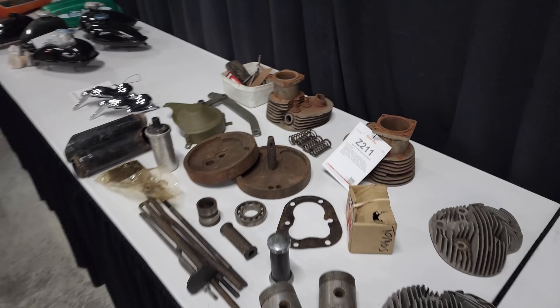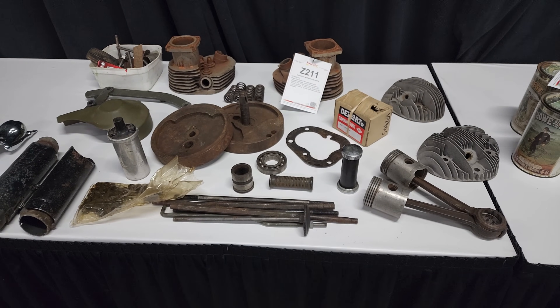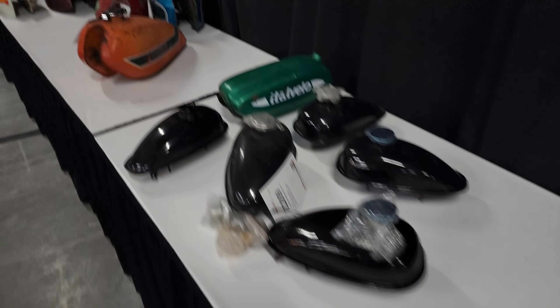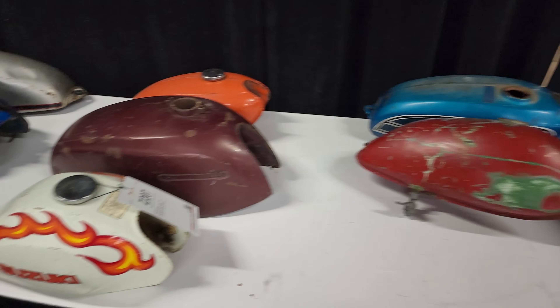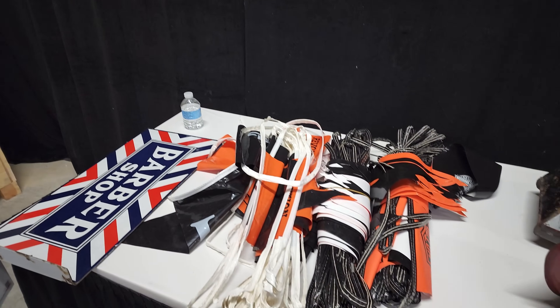GT bought all this stuff for an Indian — he figures he'll probably sandblast the parts and make them shiny. He thought it'd be neat to have some Indian parts. Those went for like $500. He bought some tanks too, though he's not sure exactly which ones he got. The banners he really wanted went up to $300, a little more than he wanted to spend. He did get some signs.